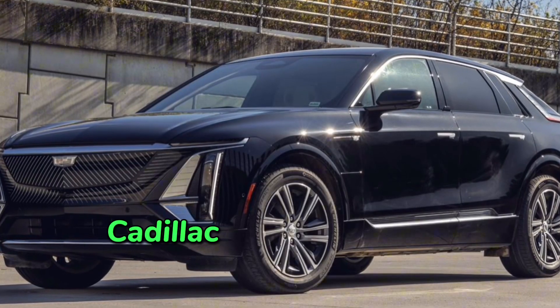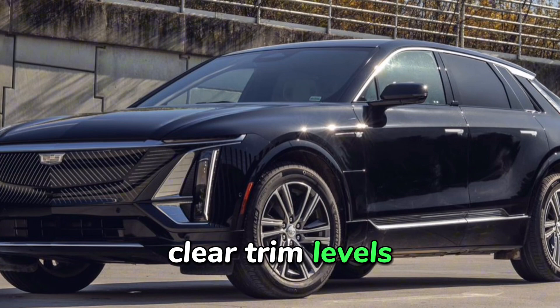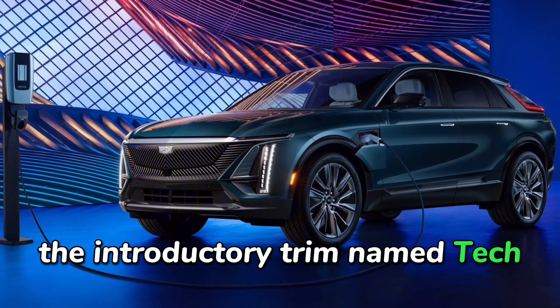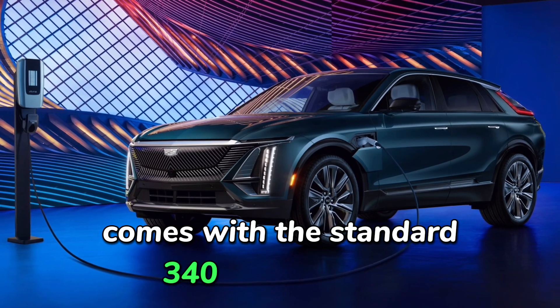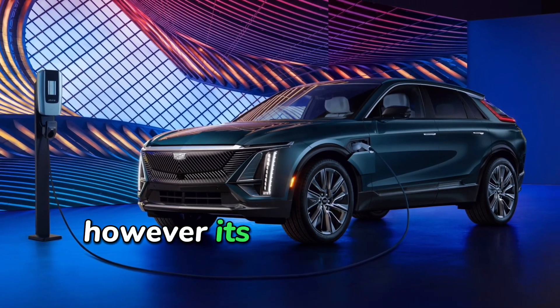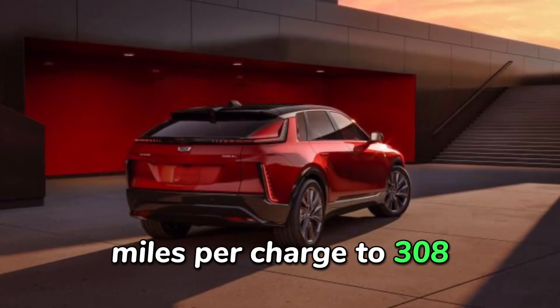For 2024, Cadillac has streamlined the Lyriq series into three clear trim levels, each offering a progressive array of features. The introductory trim, named Tech, comes with the standard 340 horsepower single motor electric powertrain. However, its range has been slightly decreased from an estimated 312 miles per charge to 308.